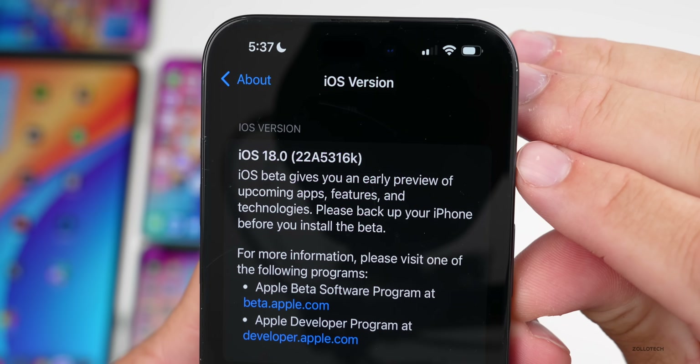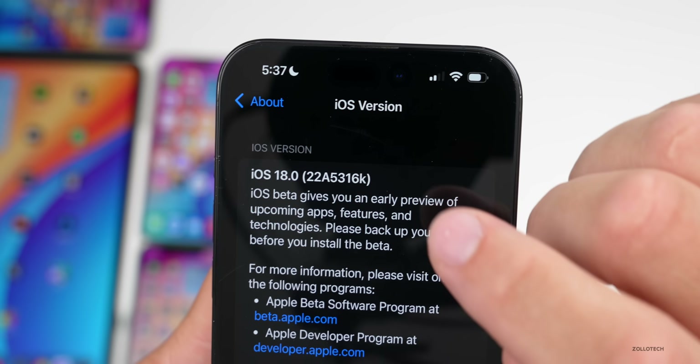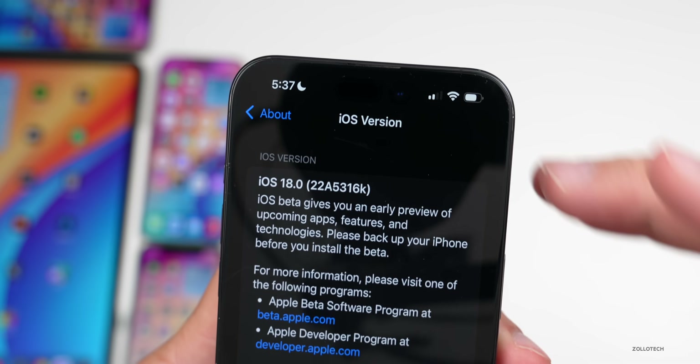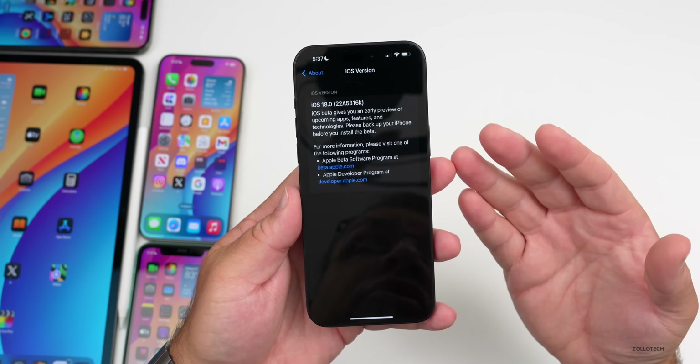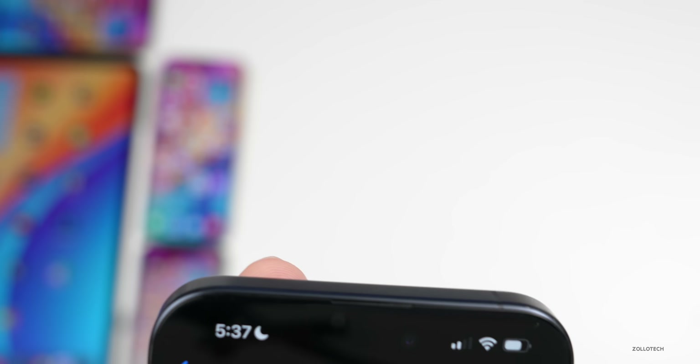The build number is 22A5316K. This is a little unexpected as we've gone back a letter, maybe to a more stable release. We don't really know why they've chosen to do this, but it does seem to fix at least one major issue.